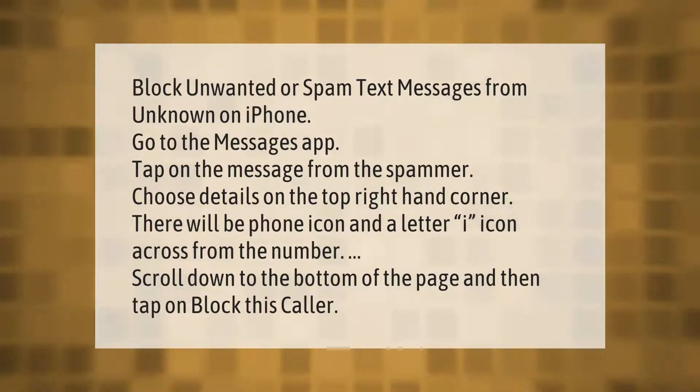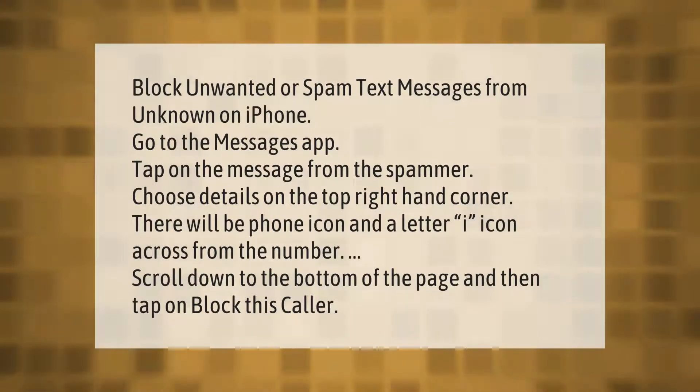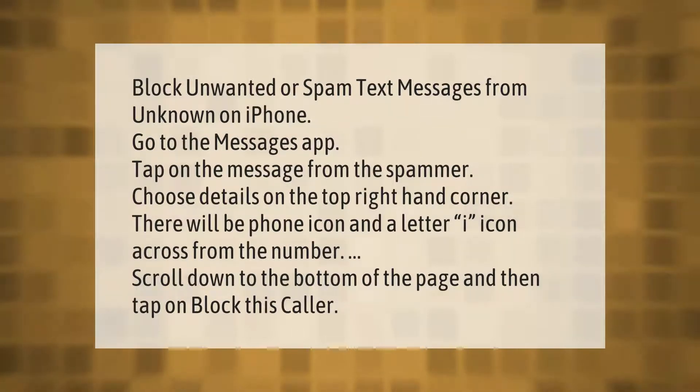To block unwanted or spam text messages from unknown numbers on iPhone, go to the Messages app and tap on the message from the spammer. Choose Details in the top right-hand corner — there will be a phone icon and a letter I icon across from the number. Scroll down to the bottom of the page and tap on Block This Caller.